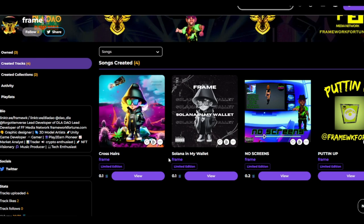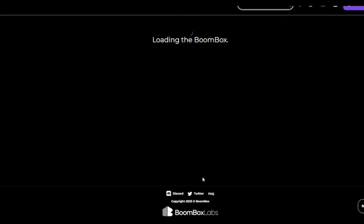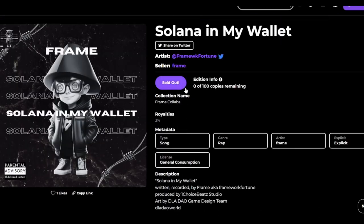On my page you've got Crosshairs, Solana in My Wallet, and No Screens. We actually minted out Solana in My Wallet — that's the one I mentioned at the beginning of the video. Thank you to everybody for the support. Zero copies left — you can now only get it on Magic Eden secondary market. These were only 100 copies. I don't know if you guys can hear the squawking birds in the background — that's probably my chickens or turkeys.